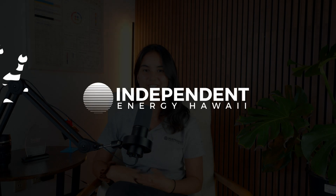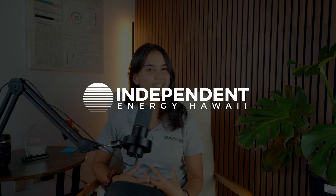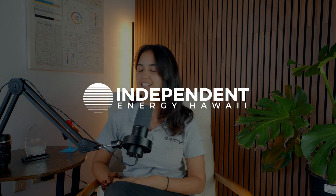Hello, everyone. For some of you guys, welcome back to another video. Thank you so much for watching. And of course, from the entire Independent Energy Ohana, I want to wish you guys a Happy New Year.